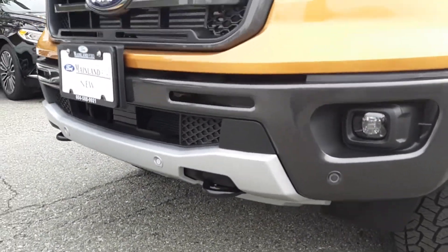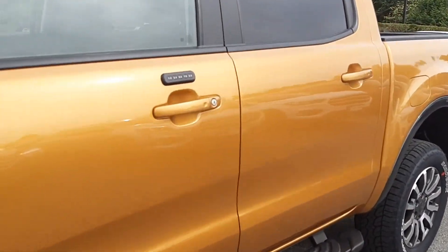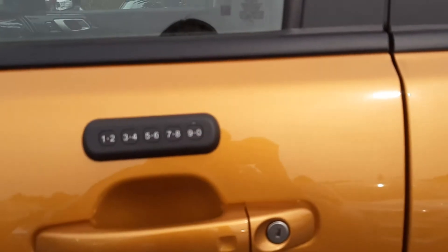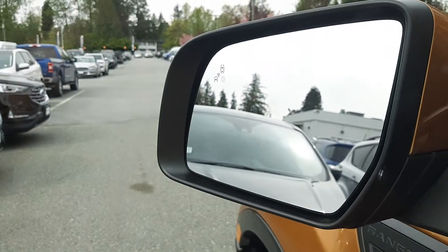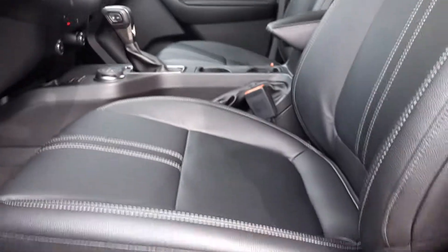We've got tow hooks and sensors all the way around. We've got proximity entry on all four doors and a keyless entry pad. We've got blind spot assist on your mirror so that little amber light is going to light up if somebody's in your blind spot.